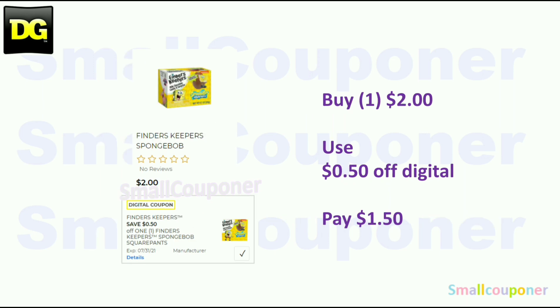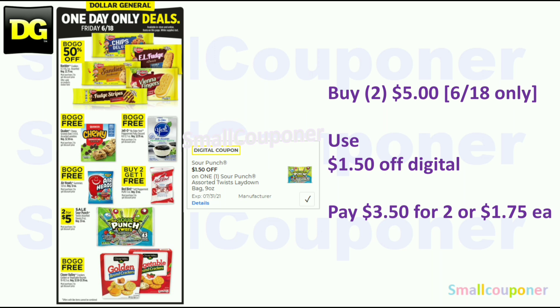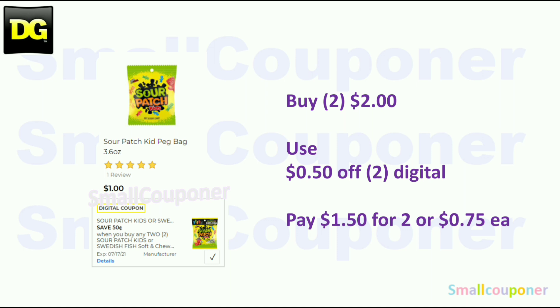Finders Keepers SpongeBob is $2.00 — use the $0.50 off digital and pay $1.50. The Sour Punch Twists are $3.00 — use the $1.50 off digital and pay $1.50. Or on Friday June 18th only, buy two for $5.00, use the $1.50 off digital, and pay $1.75 each. Sour Patch is $1.00 each — buy two for $2.00, use the $0.50 off digital, and pay $0.75 each.